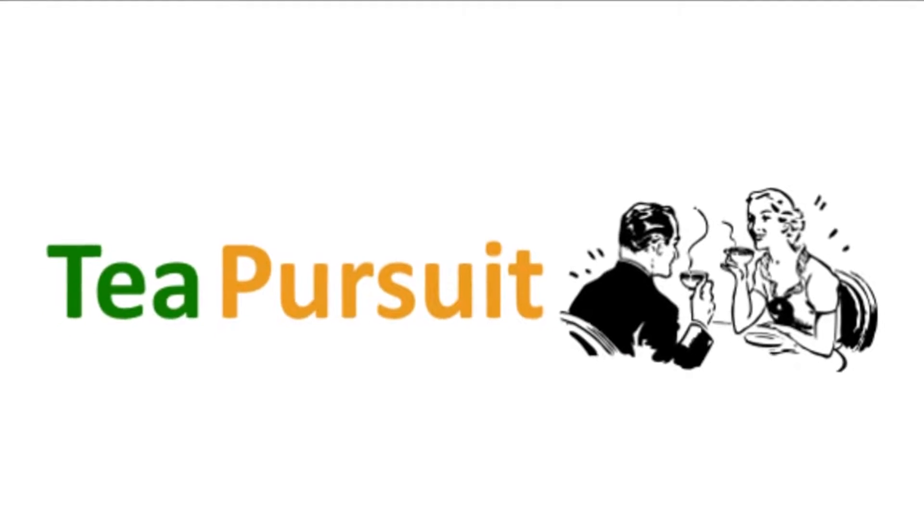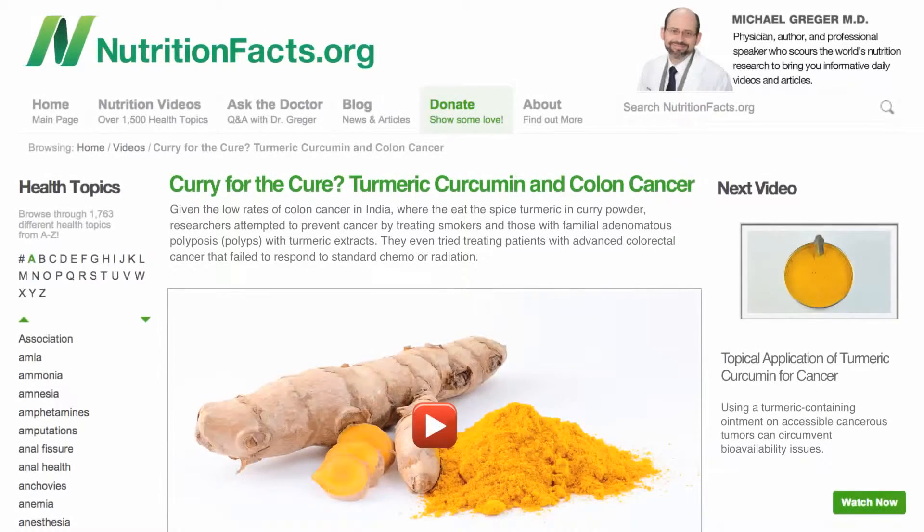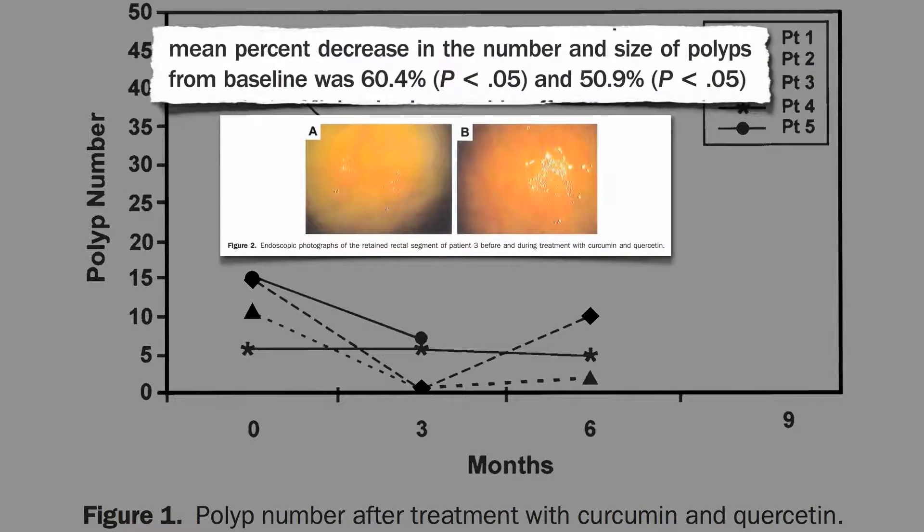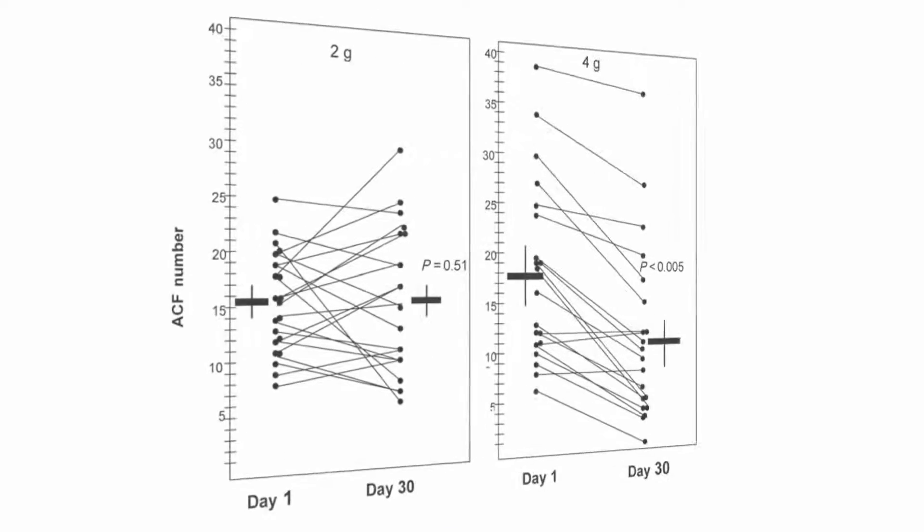What is curcumin? Researchers showed that those at high risk for colon cancer could reverse the progression of their disease by taking curcumin, the yellow pigment in the spice turmeric and curry powder, cutting down on pre-cancerous lesions and even pre-pre-cancerous lesions.